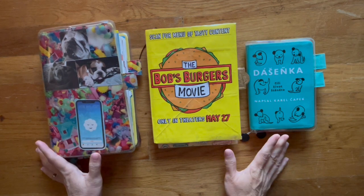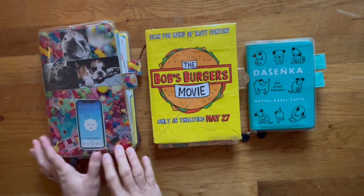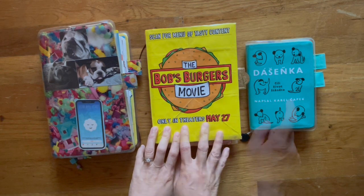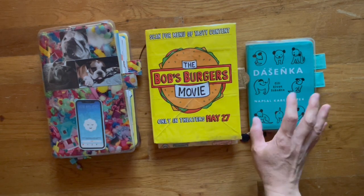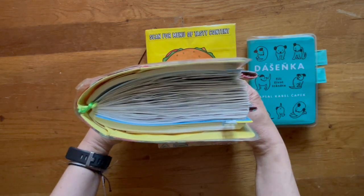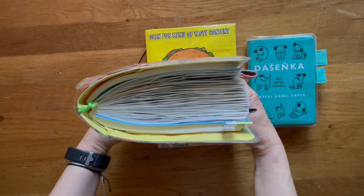I have a flip through of what I've done the past week in my Hobonichi Cousin. This is my Hobonichi A5 diary. This is Bruce's journal that I keep track of his health. This is what it's looking like now. As you can see, it's getting chunkier.